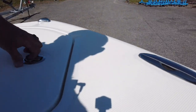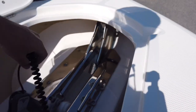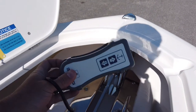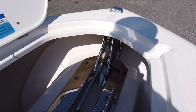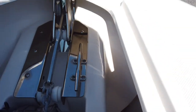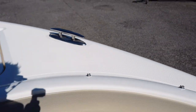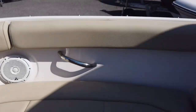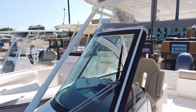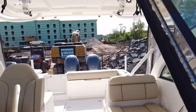And then the windlass locker with remote, so you can control it from the dash or from the front of the boat. All nice and clean, nice thick structure up here to tie the anchor into. Pop-up cleats everywhere, big cleats so you can run heavier half-inch lines. More speakers. Overall, nice clean boat, ready to go.